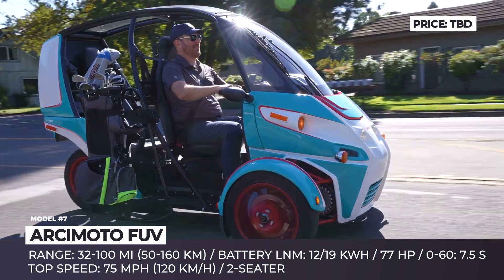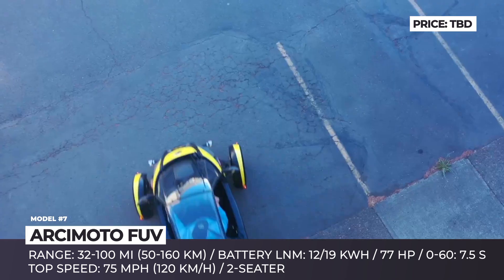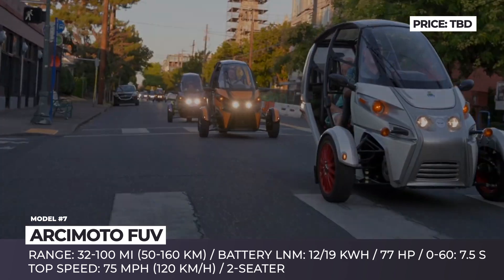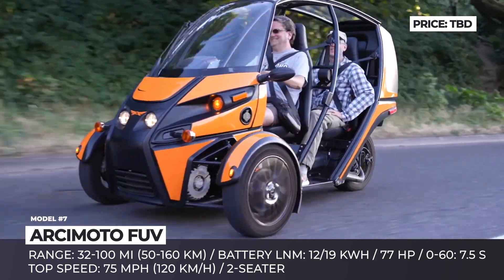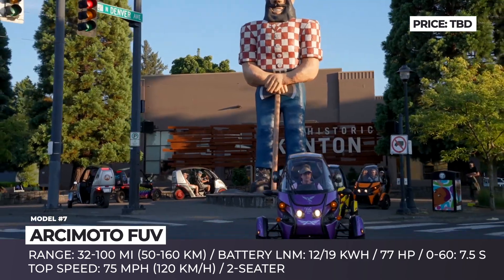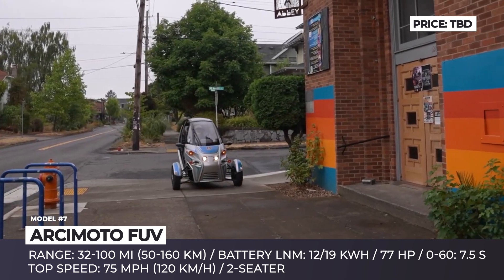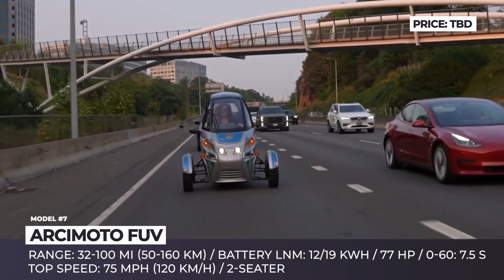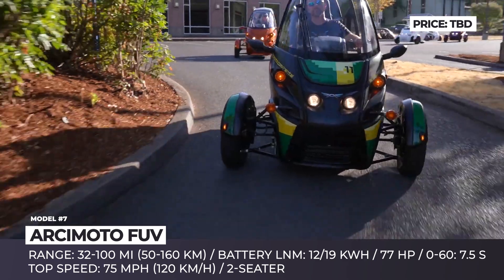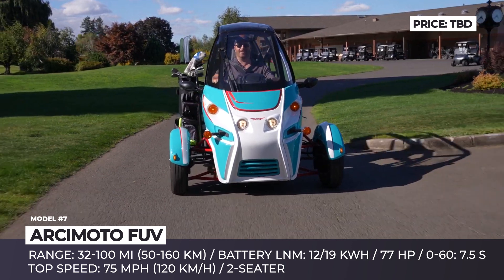Arcimoto's ambitions also included the Cameo with a rear-facing seat for filming and the MUV flatbed pickup for the general utility market. The FUV platform uses lithium-nickel-manganese-cobalt battery chemistry with 19 and 12 kWh capacity options and an electric motor producing 77 horsepower. The larger pack ensures 32 to 100 miles of range with a maximum speed of 75 mph. Arcimoto has one of the largest three-wheel communities in the business, so let's wish them luck!